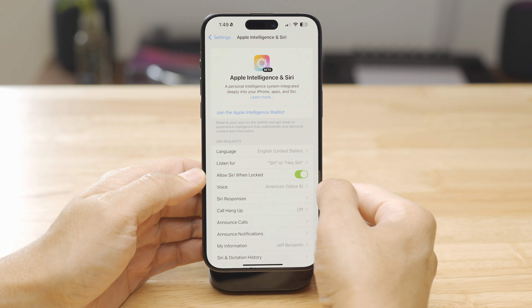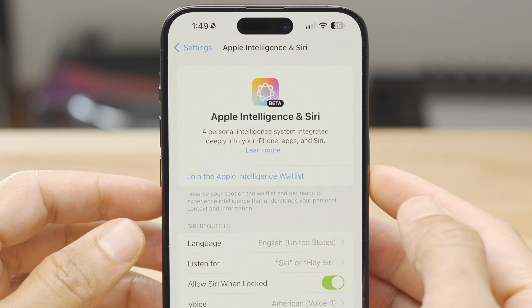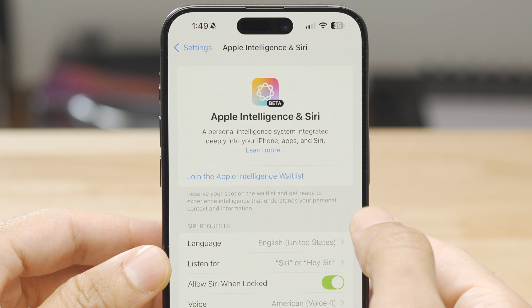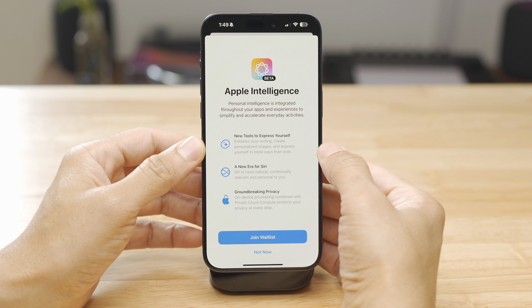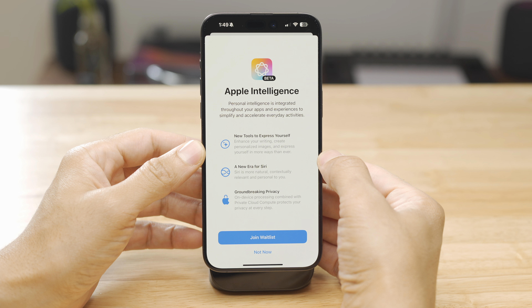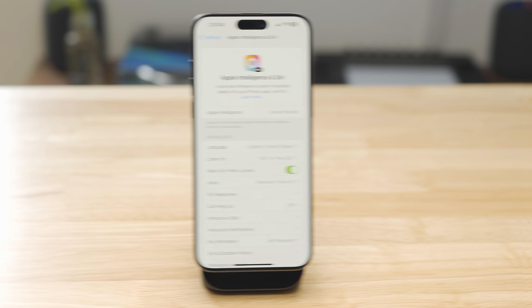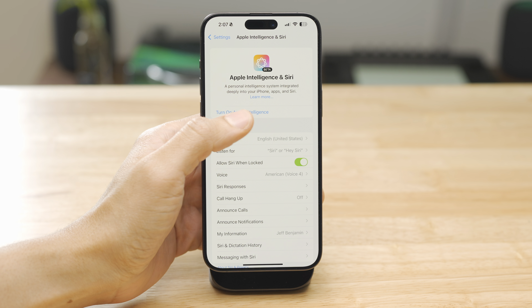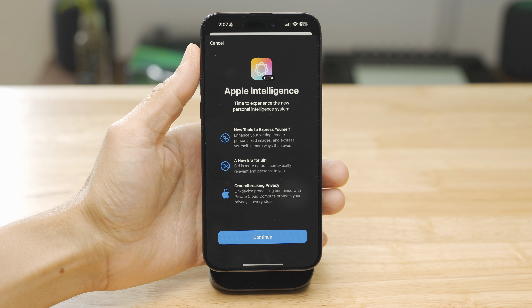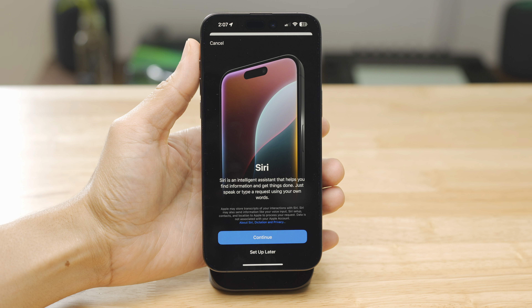Upon initial setup, you have to join the Apple Intelligence waitlist — reserve your spot and get ready to experience Apple Intelligence. When you tap that, you'll see a splash screen for Apple Intelligence talking about the new tools you can use to express yourself, though a lot of those tools aren't available in this initial phase. It also covers the new Siri and the privacy aspect. I joined the waitlist and it automatically enrolled me just like that, without even needing a separate notification.